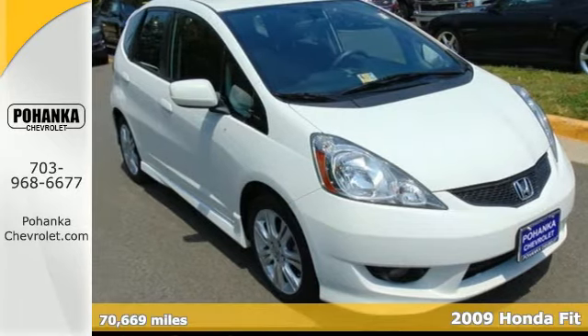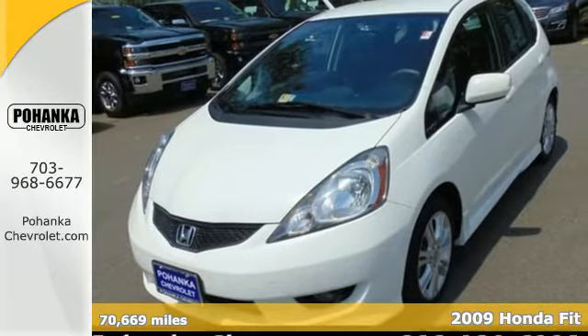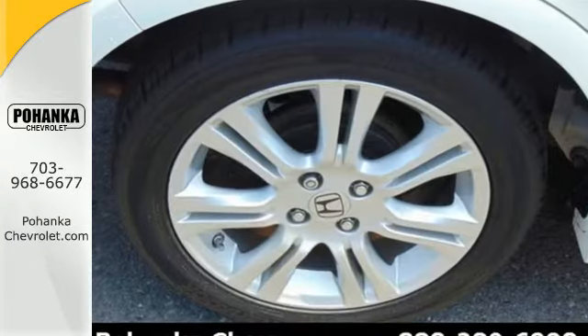It's a 2009 Honda Fit. It comes standard with a low fuel level indicator, McPherson strut front suspension, front adjustable headrests, one touch power windows, and an awesome CD audio system.